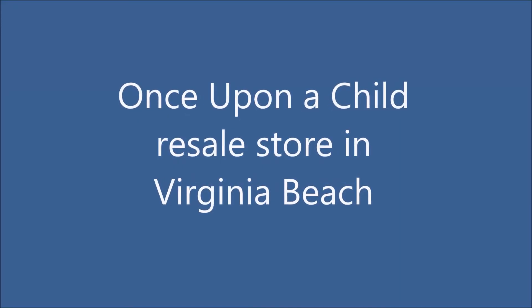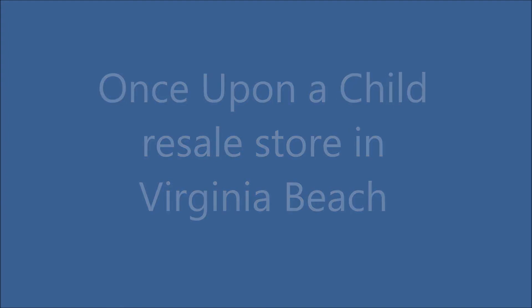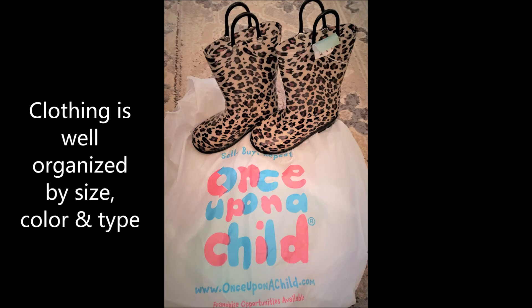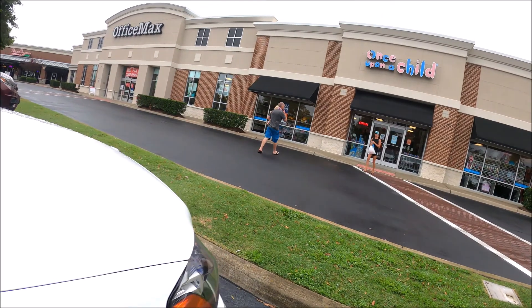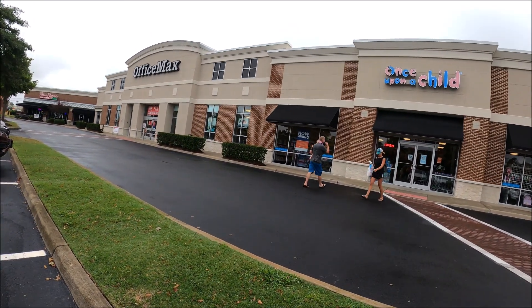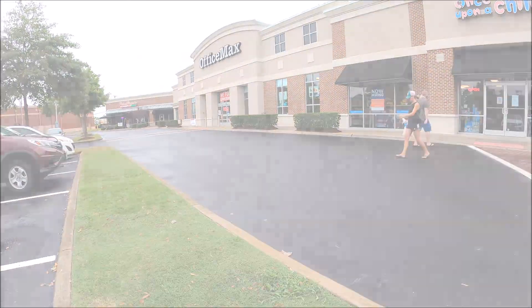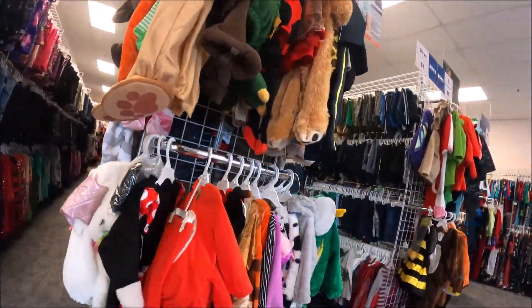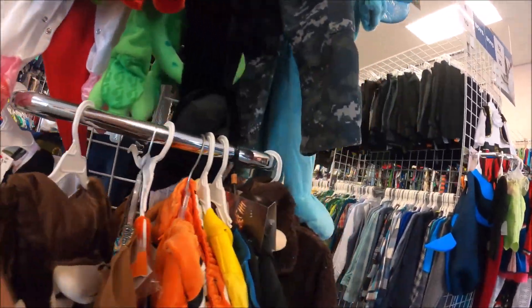I'm going to take you through Once Upon a Child in Virginia Beach. I just went here today and I was searching for a pair of shorts for my daughter. She's kind of slender, so it's hard to buy her shorts in some stores because they're either too short because we have to get them at a smaller size to fit her waist, or if we buy them in her size, they're falling off her waist and sometimes the adjustable insides with the elastic kind of irritate her skin.